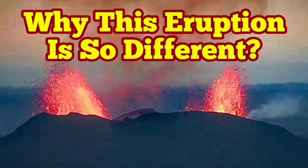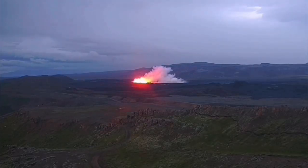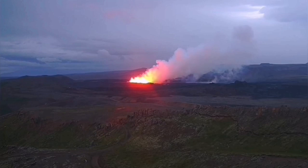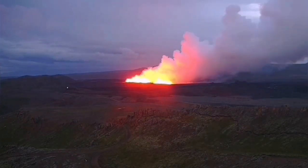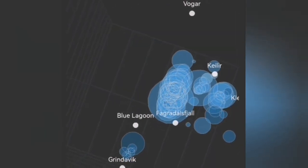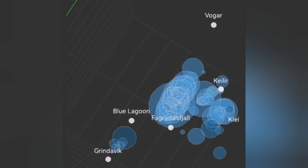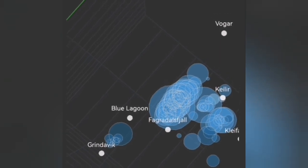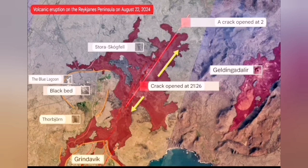The sixth eruption in the Schwarzenegger volcanic system is very different from the others. It started with a big bang, and we have several views of that. We could see it coming through the tremor charts and earthquake models, showing the depth and location. It was very northerly, unlike the previous eruption which was between Blue Lagoon and Green Lovig — this one was north of the Blue Lagoon.